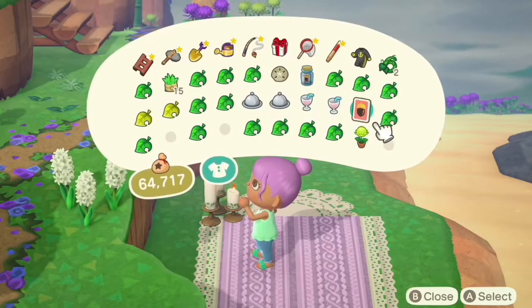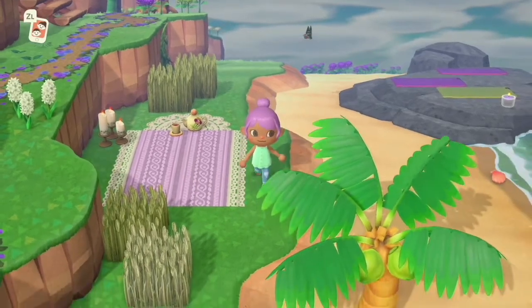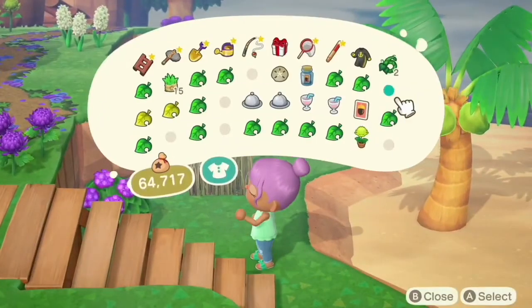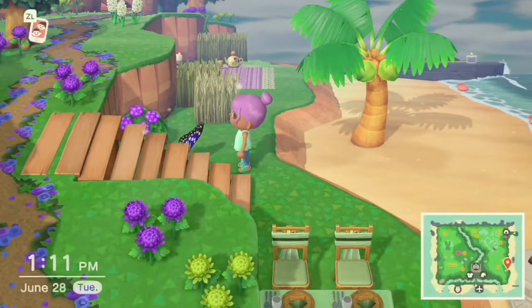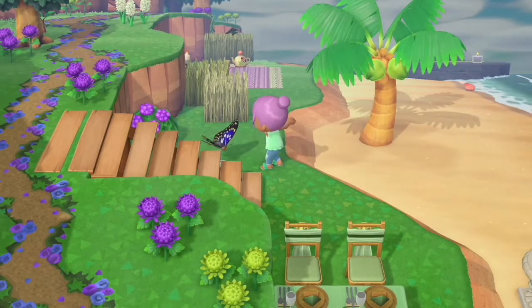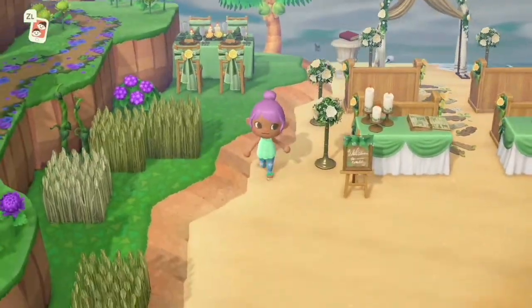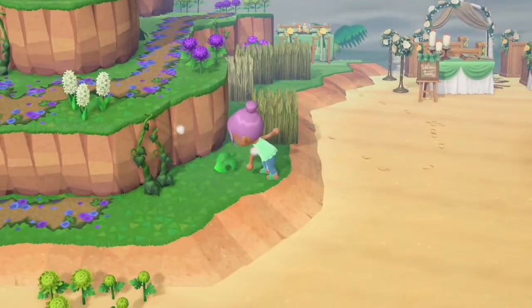Pretty plain — I might add some books or something there. Since I came back to June so that the hydrangea bushes would be in season, I did do some wedding stuff. And since there's a green variation of the wedding items, I made a little wedding spot on the beach, which I thought was cute. So all that's over here.